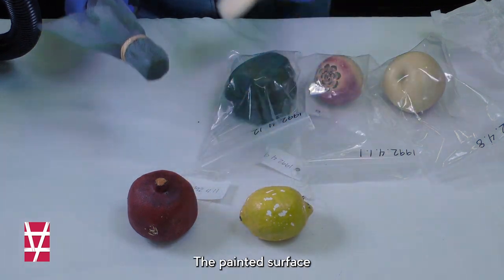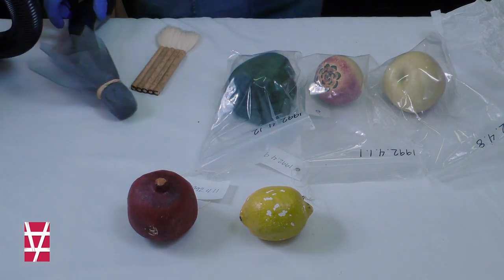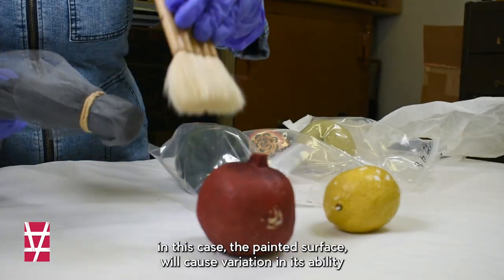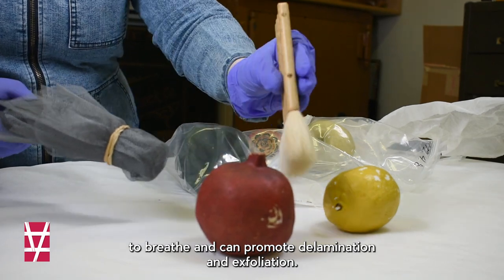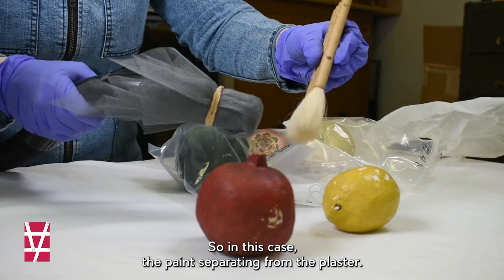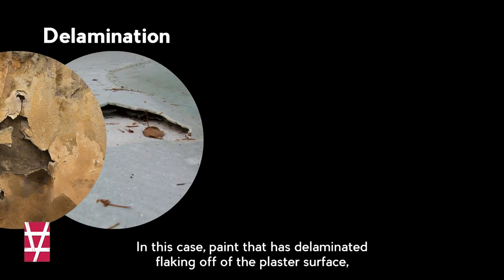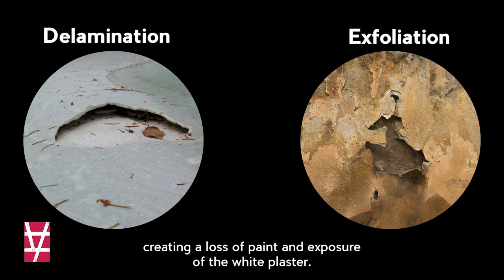The painted surface also responds differently than plaster due to environmental changes. Differences in the object's overall surface treatment, in this case the painted surface, will cause variation in its ability to breathe and can promote delamination and exfoliation. Delamination is the separation of surface material from the object — in this case the paint separating from the plaster. Exfoliation is the flaking off of the material, in this case paint that has delaminated flaking off of the plaster surface, creating a loss of paint and exposure of the white plaster.